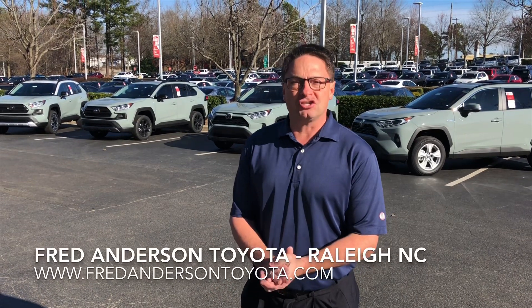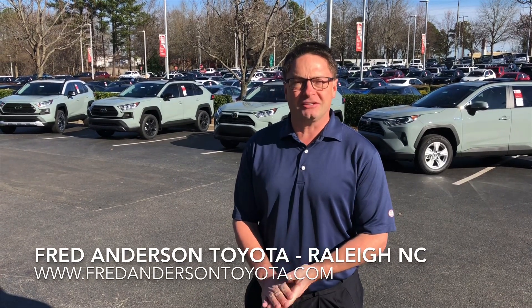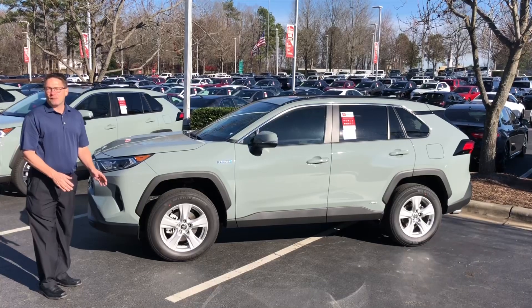Hi everyone, welcome to the Fred Anderson Toyota Channel. I'm Jeff Teague, Social Media Director, and it's time for Fan Poll Friday. We're going to see which one of these Lunar Rock RAV4s wore it best. Let's meet our four contestants.